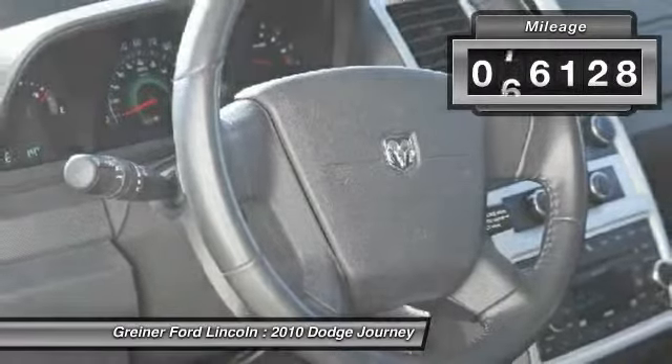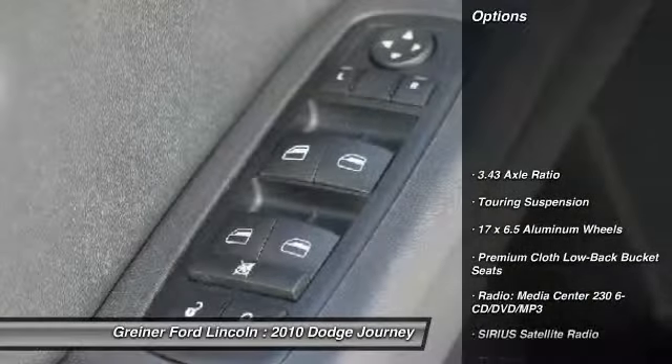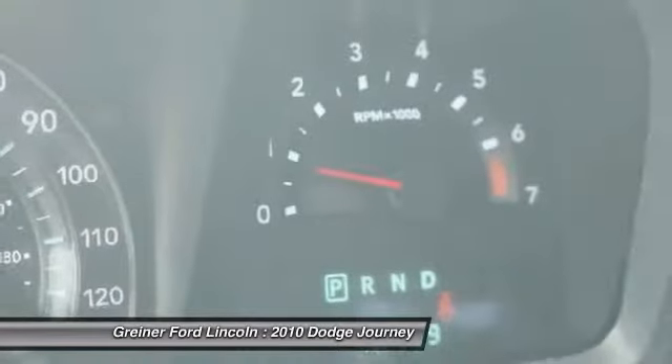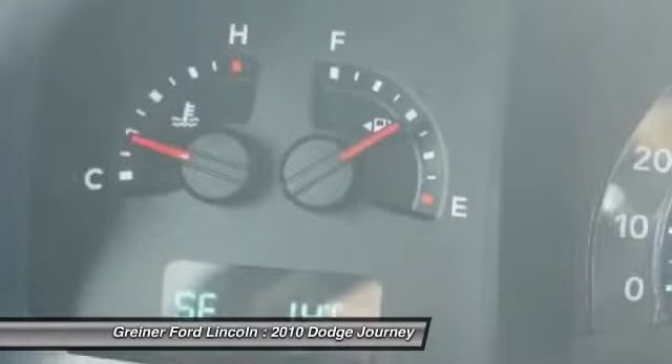This vehicle has less than 80,000 miles. Here are some of this vehicle's great options: traction control, dual airbags, power steering, air conditioning, front four-wheel disc brakes, fog lights, power windows, rear window defroster, CD player, and trip computer.